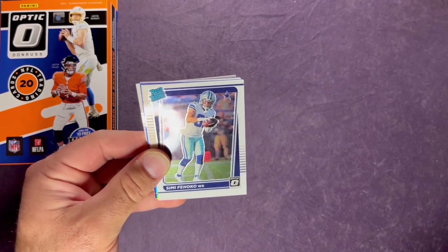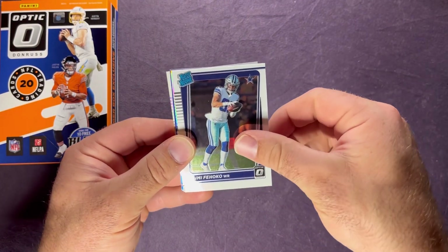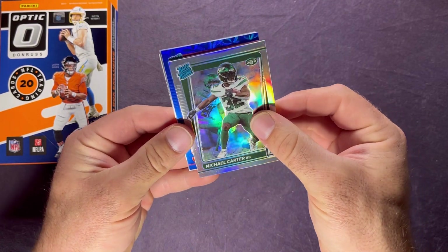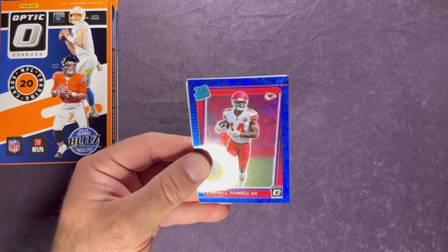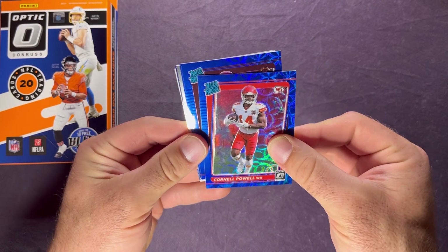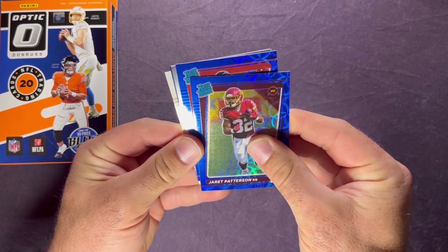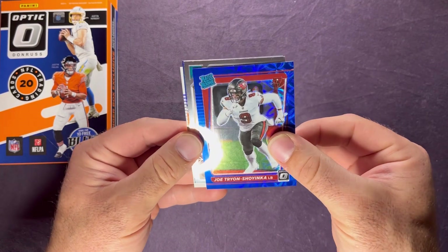I've seen where the blue scopes match the rated rookies you pull — look how off-center that one is from top to bottom, that is crazy. We've got a rated rookie hollow and it is Michael Carter for the Jets — not bad. Then a rated rookie for the Chiefs and it's Cornell Powell, same guy who hit on the green velocity. And then Washington — it's Jared Patterson. Last one for the Buccaneers is Joe Tryon. There are all three blue scopes.